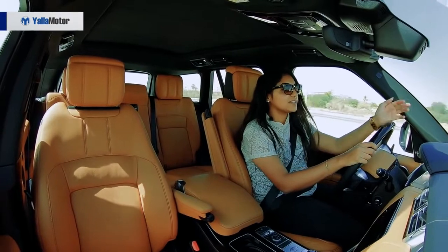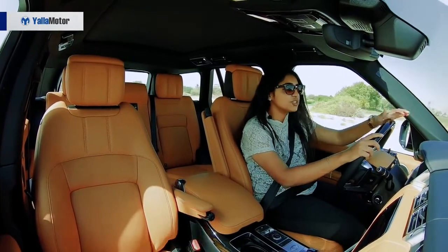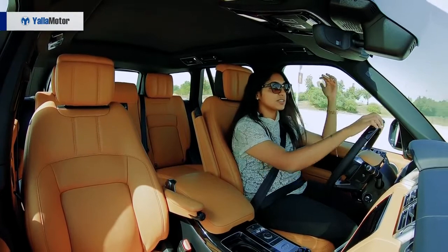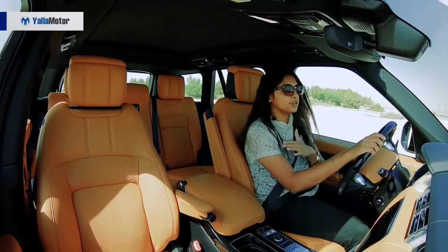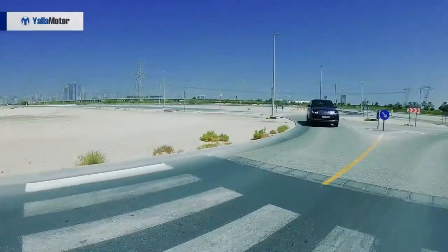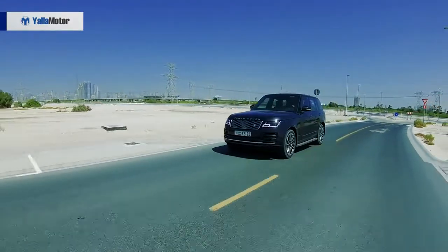Driving this is an absolute pleasure — it just gives you that joy, it makes you feel good. The windshield is nice and big, so you don't really have any obstructions in the way. You have a clear view, you can look at the bonnet very clearly, so you know exactly where the car ends and where it starts. It gives you a crystal clear view.